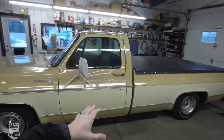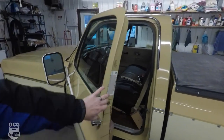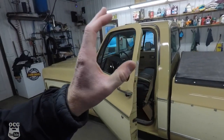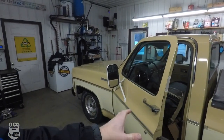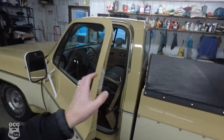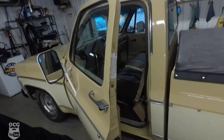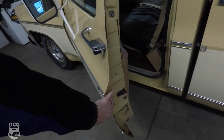We did get a couple of things done — we got the door adjusted. Anybody who owns a square body or has ever had a square body knows that these doors don't normally just close and latch real quickly; you've got to slam them. There are some kits out there that replace the actual latch. I may do that someday, but as it sits right now on Dale, the door actually closes pretty good.